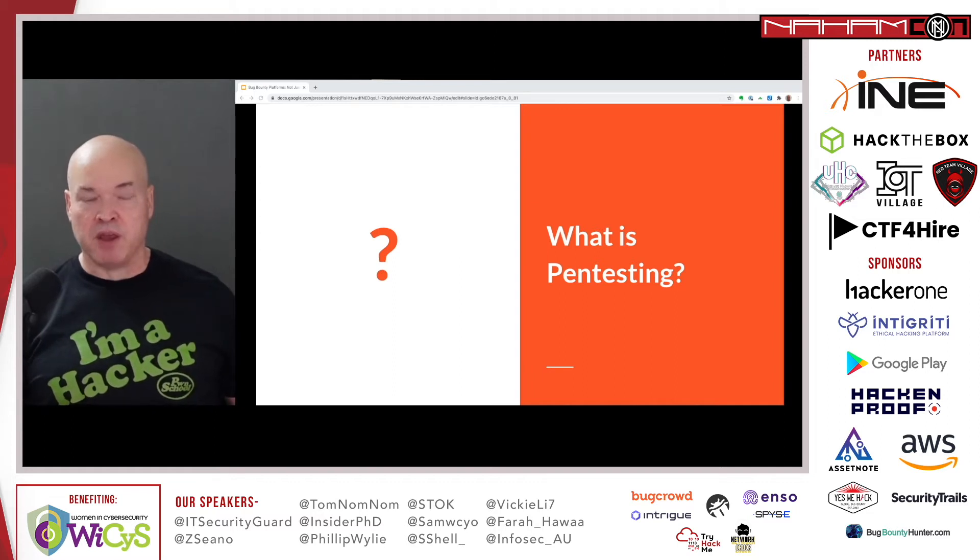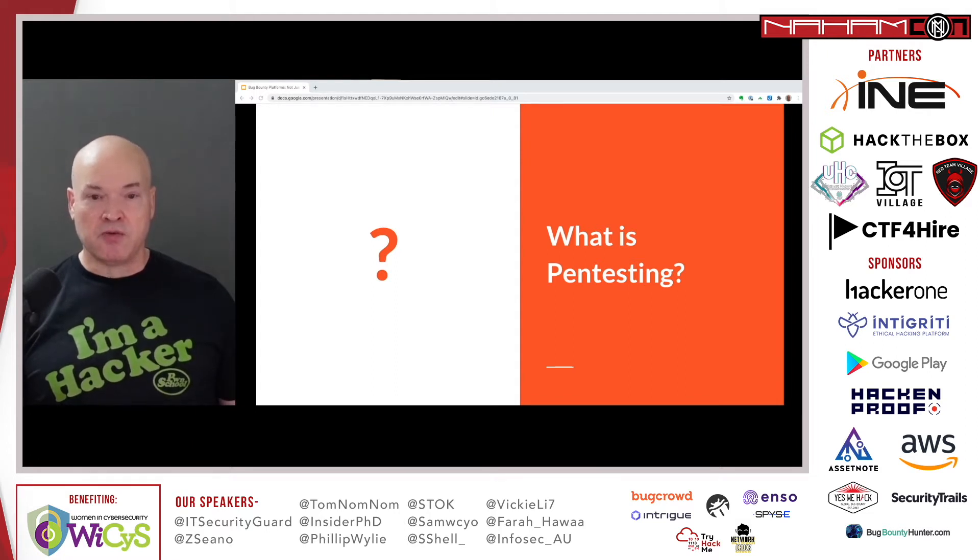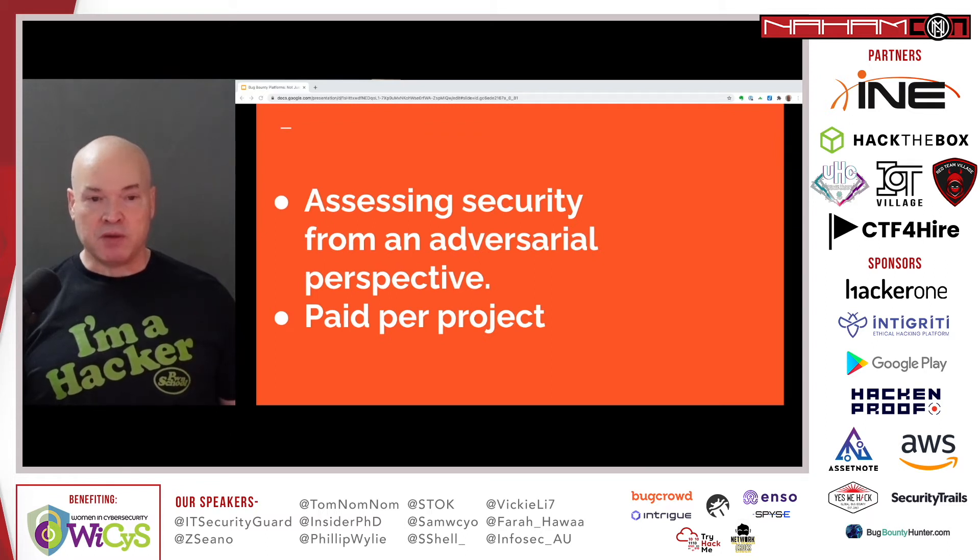That's what really got me interested in the space, and I went on to learn about really cool people like NahamSec, Stoke, and other great bug hunters. So what is pen testing? Pen testing is assessing security from an adversarial perspective — you're attacking the way a cyber criminal would, because that's one of the better ways to test security. If you're just running a vulnerability scanner, there are things you can miss. You need to test things like privilege escalation and lateral movement the way a malicious hacker would. You're also paid per project — I emphasize that because we'll talk about the differences between pen testing and bug bounty.